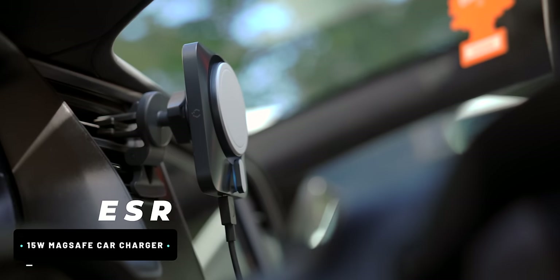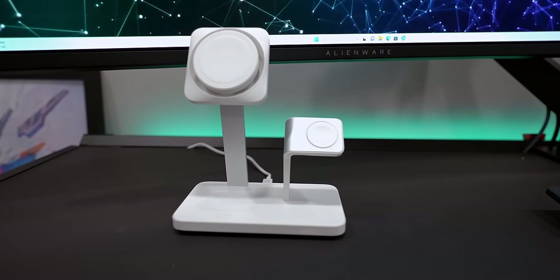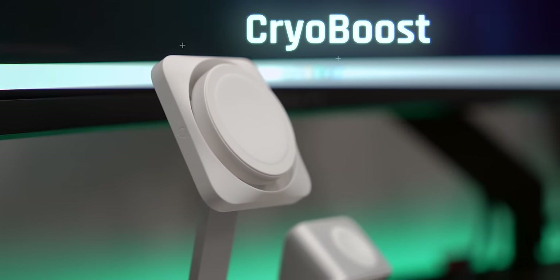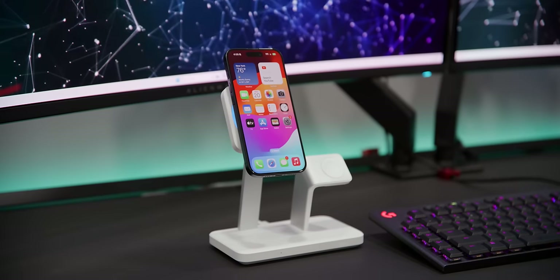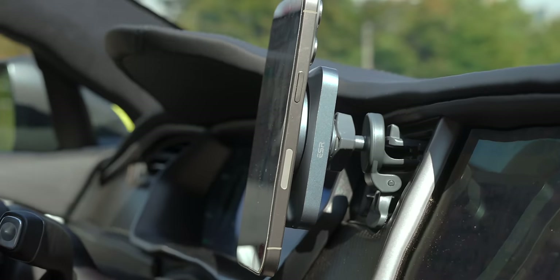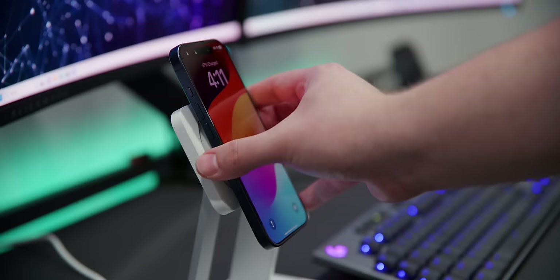You noticed the car mount - that's the ESR MagSafe 15-watt car charger. ESR sponsored today's video and sent some nice accessories for the new iPhones. My favorite is the 25-watt 3-in-1 MagSafe charger offering the fastest Apple-certified 15-watt MagSafe speeds while also charging your Apple Watch and AirPods simultaneously. It has a Cryo Boost feature that cools your phone while charging, preventing speed reduction from heat. They've also got a MagSafe travel charger and a case with a built-in kickstand. Links are in the description.